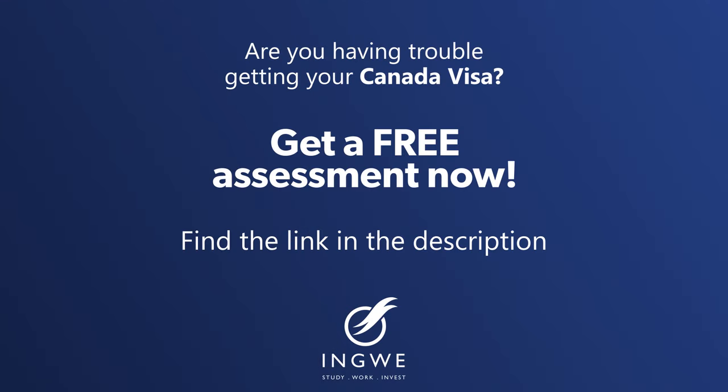Those were the three secrets. Remember to like this video and connect with us through our social media, especially our YouTube and website, to receive a free assessment.